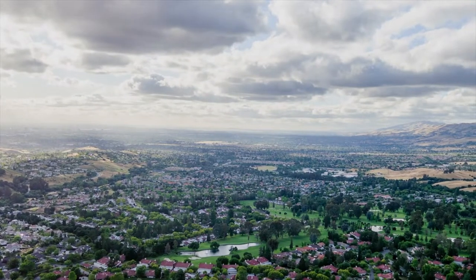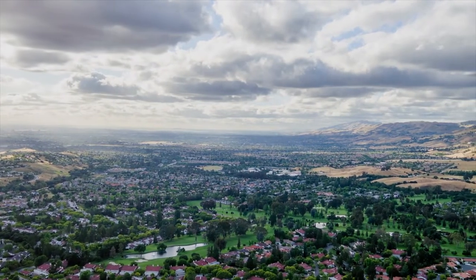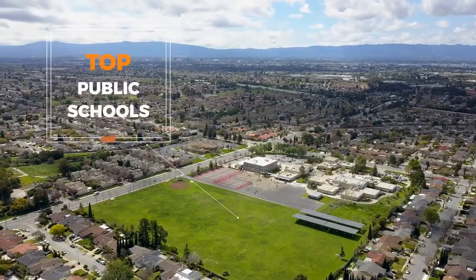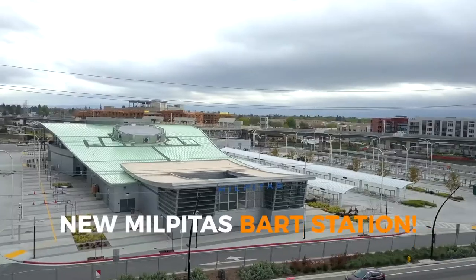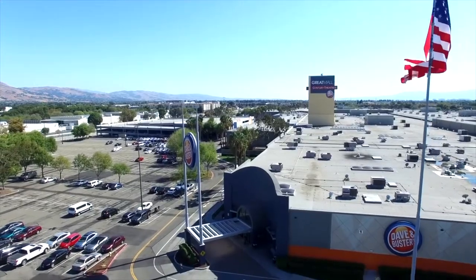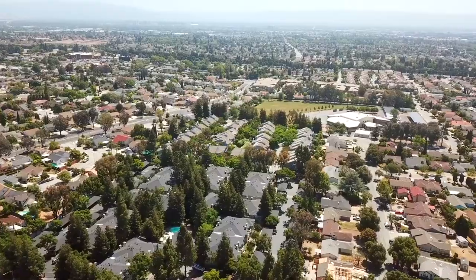Stretching from Interstate 880 all the way to the East Foothills in North San Jose is the picturesque community of Berryessa, well known for its highly rated public schooling system, convenient commuter location, numerous shopping centers, tree-lined suburban neighborhoods, and numerous community events.